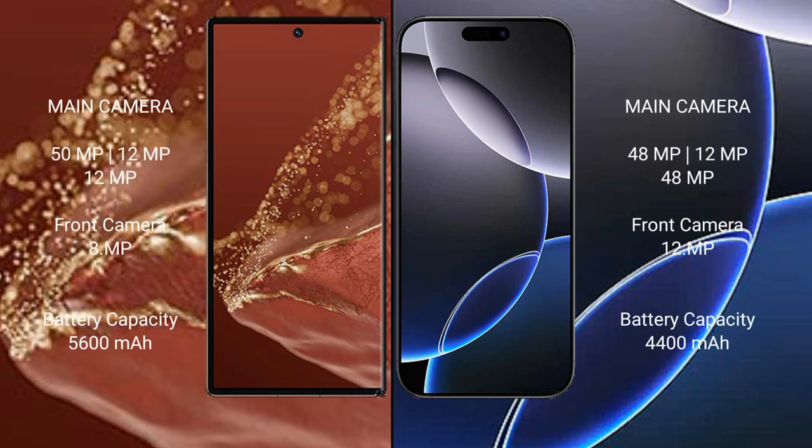Huawei Mate XT Ultimate features a rear triple camera setup: 50MP plus 12MP plus 12MP, and a front camera of 8MP. iPhone 16 Pro Max features a rear triple camera setup: 48MP plus 12MP plus 48MP, and a front camera of 12MP.